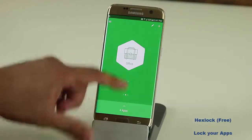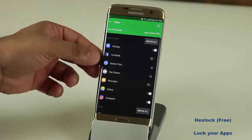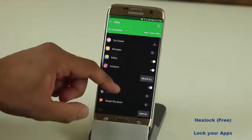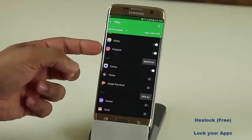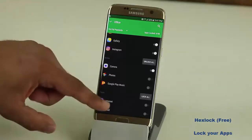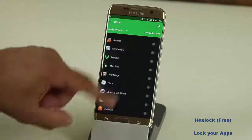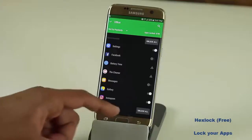If you swipe up you see the profile on the top and then you simply pick the applications or settings that you want to lock. As you can see I have the settings locked, and if I scroll down I locked the camera, the gallery, and the Instagram application — that's just for demonstration. You can basically lock any app that you want. It's a long list — every app that you install you can lock it.